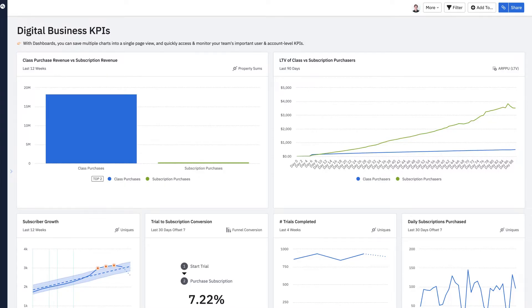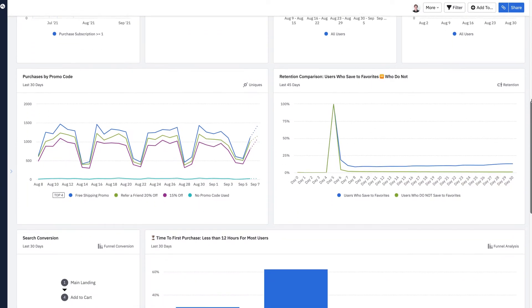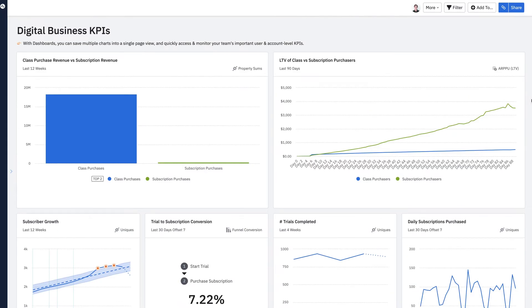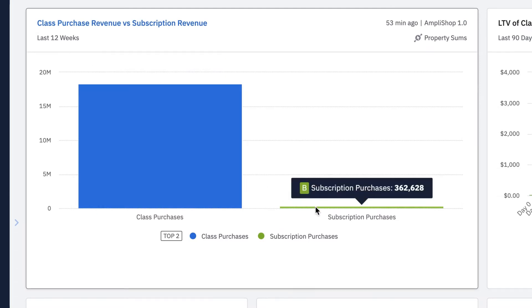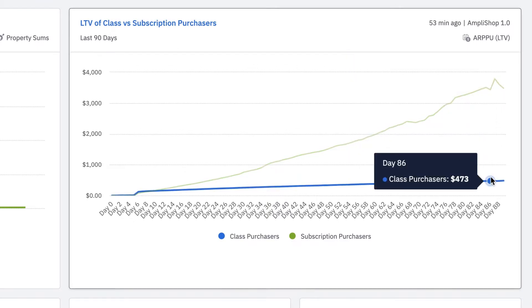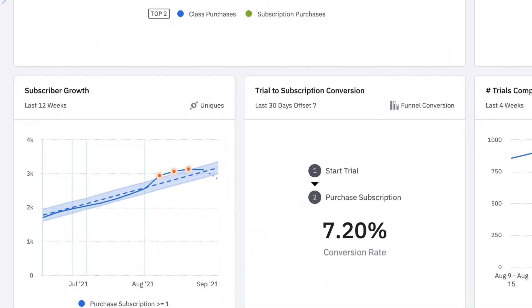We'll start at our dashboard, where we track our most important digital metrics across our teams. I can see digital revenue, trial performance, and important metrics like conversion of our marketing programs and retention of our users. I can see that most of our digital revenue is still coming from one-off class purchases, not our new subscription service. But the program is still early, and subscribers have a much higher lifetime value than those who just purchase one-off classes. And we can see that the subscriber numbers are trending up — that's a strong early signal for the program.